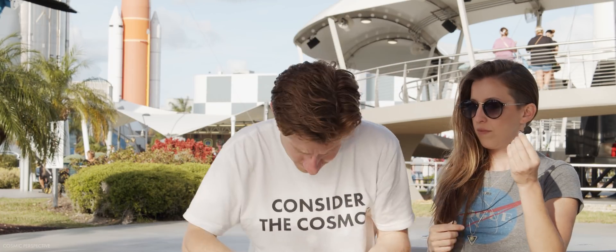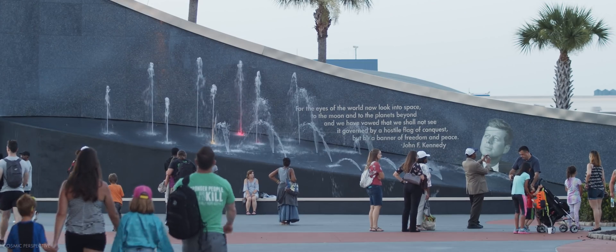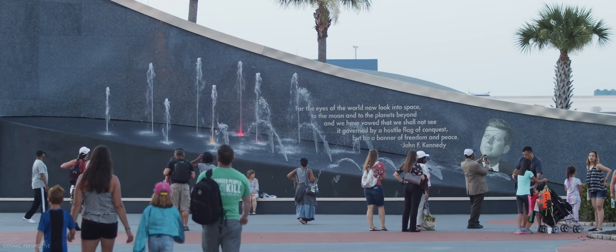Hey everybody, it's been about a year since the Falcon Heavy STP-2 mission. Thought we'd do a little bit of a re-review — kind of take another look at the footage we captured.